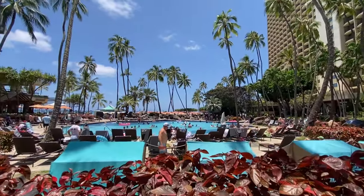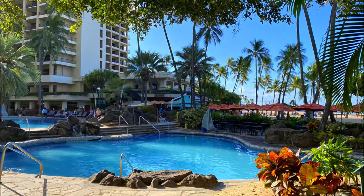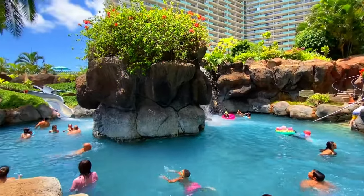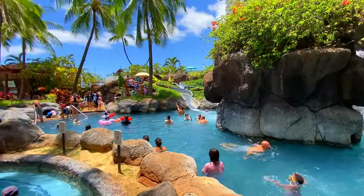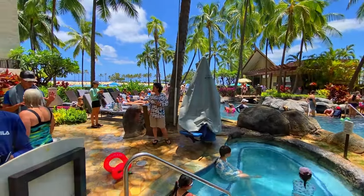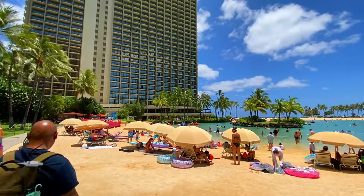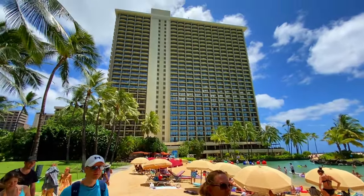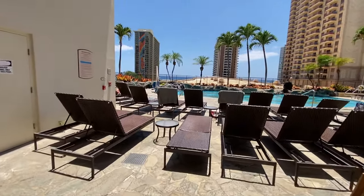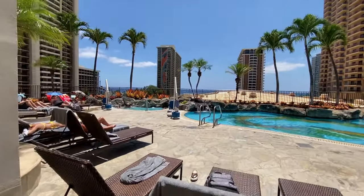They have a total of five pools at this resort and they can get really crowded — that's why it's nice to go to the lagoon, which has more space and is a little less crowded. If you want some quiet time and don't have children, head to the adult pool at the Kalia Tower. The only problem with that pool is there are no umbrellas or shade whatsoever, and it was really hot.